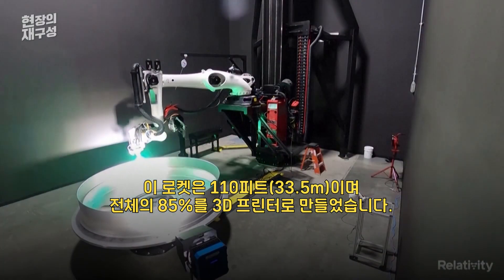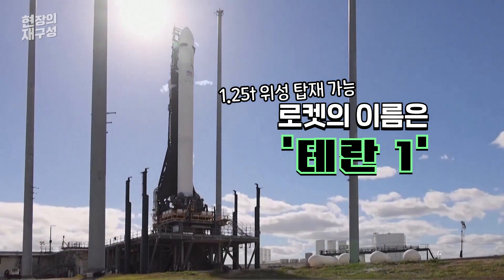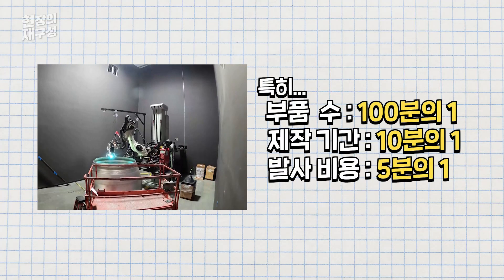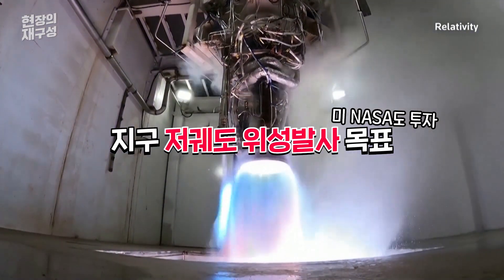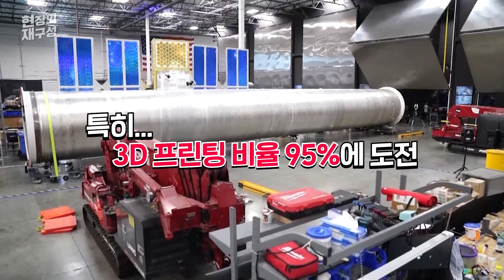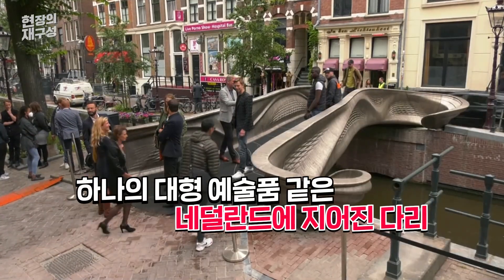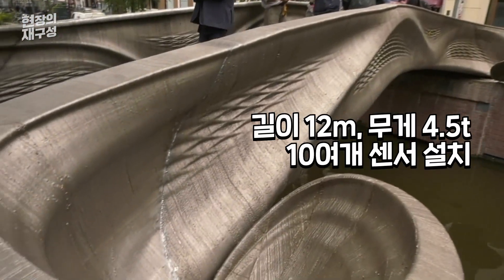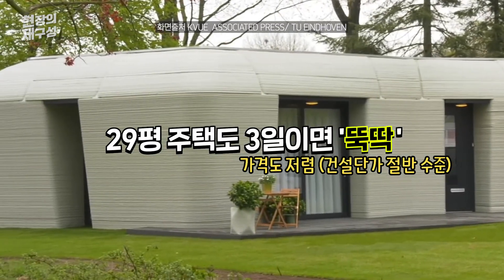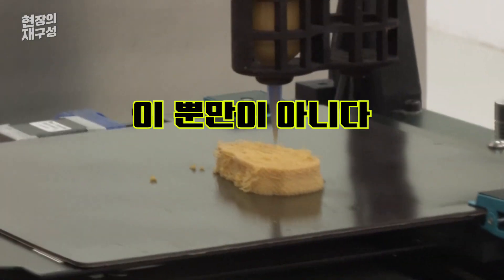The Terran 1 rocket is 110 feet tall and 85% of it is made with a 3D printer. The Terran 2 rocket is also made with a 3D printer.